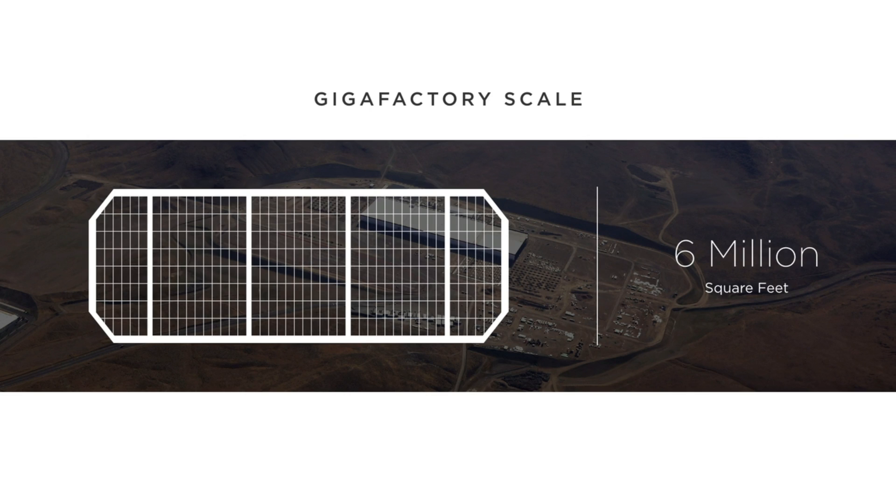It'll be the biggest single building in the world by footprint, and second only in volume to the Boeing factory in Washington State. It's really, really huge.